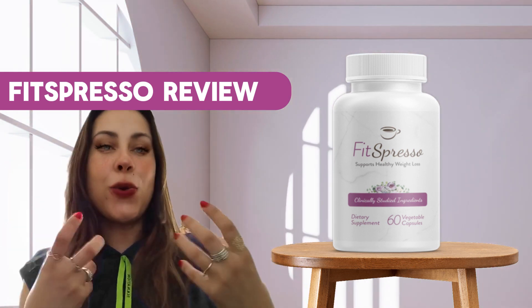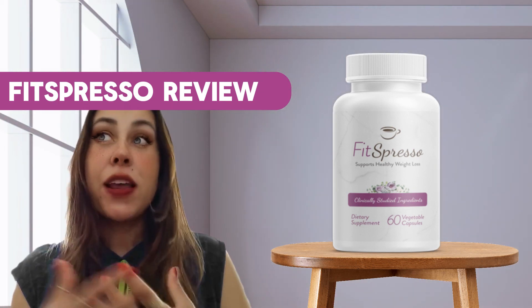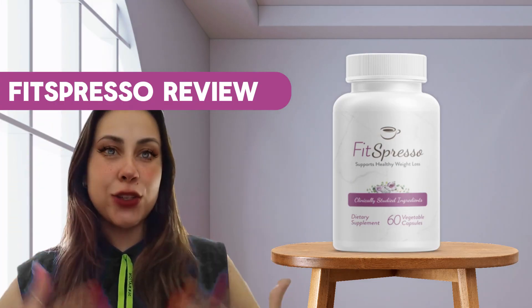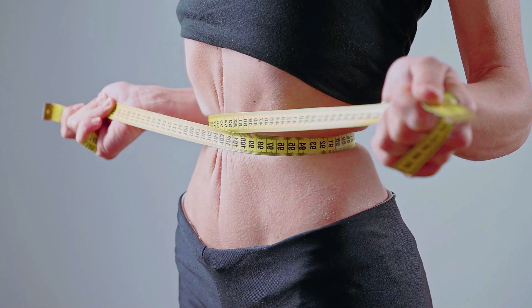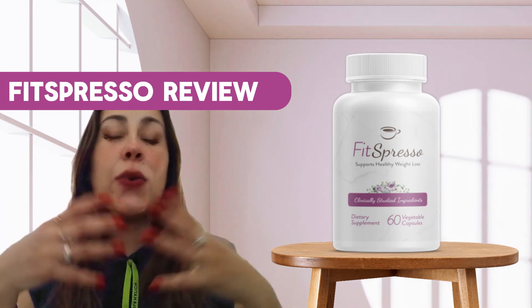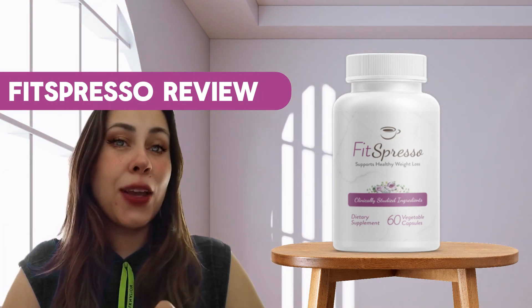Today we're going to be joining two really cool things together: coffee and Fitzpresso. So if you're a coffee lover and you are trying to lose weight, by combining these two magical things together, you can have optimal weight loss. Stay in this video because I will be showing you how Fitzpresso works and how it's going to help you to lose weight by opening your fat burning window.